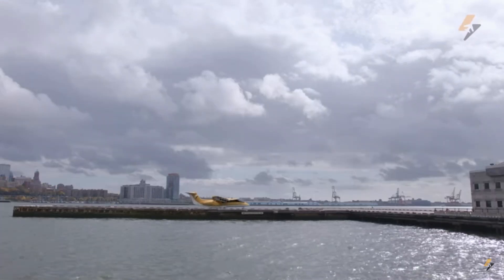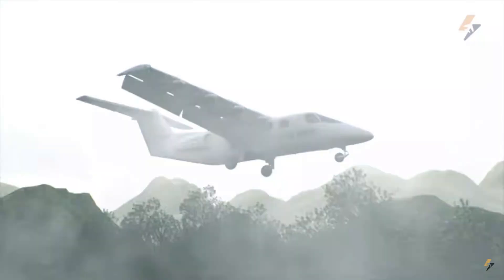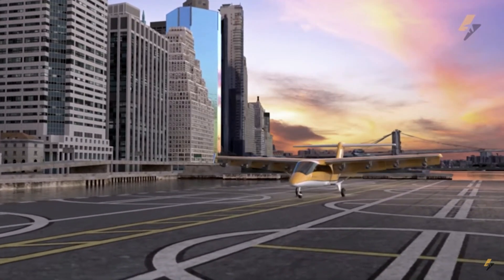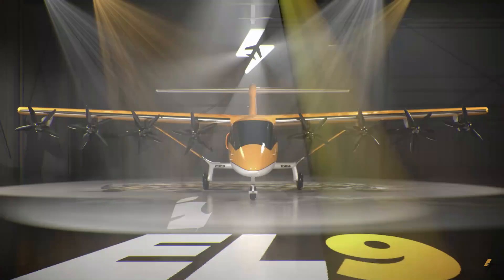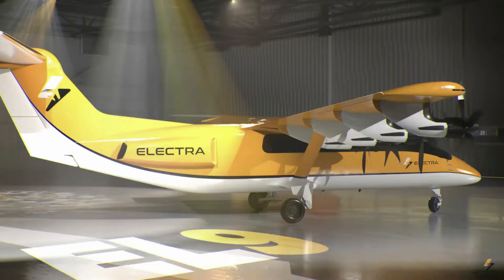It can take off from small airstrips, which are ubiquitous, providing easier access to urban centers compared to airports. When it comes to developing new aircraft, one thing that is often overlooked is the certification process. Because the Electra EL-9 is not an eVTOL, it doesn't fall into the powered-lift category, and this makes the certification process much easier.